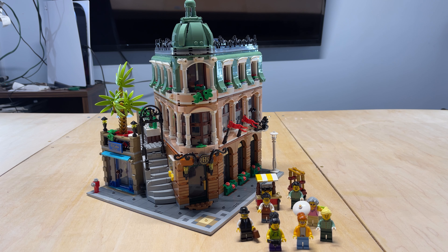The boutique hotel is set number 10297. It is 3066 pieces, rated for 18+. It is the newest model in LEGO's modular city series, and it's actually the 15th anniversary of the series, so this was a special edition.